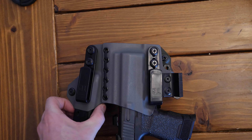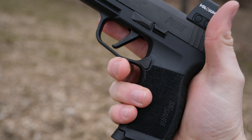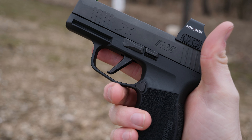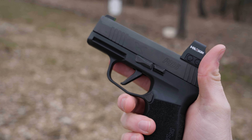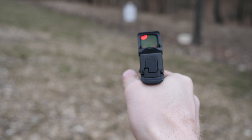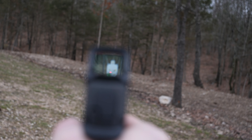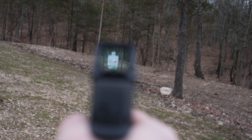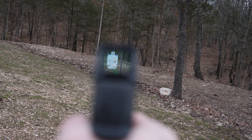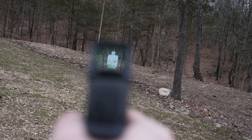For my optic, I chose the Holosun 407K. It has a 6 MOA dot, which I actually wanted as opposed to the 507K which has the circle dot reticle. For me, I wanted a simple red dot. Something I'd heard from other people is that a 3 MOA dot on a pistol can sometimes be easy to get lost, so 6 MOA actually helps you. Especially on a concealed carry weapon, you're not going to be engaging people at extremely long distances where you'd need great precision with a 3 MOA dot.